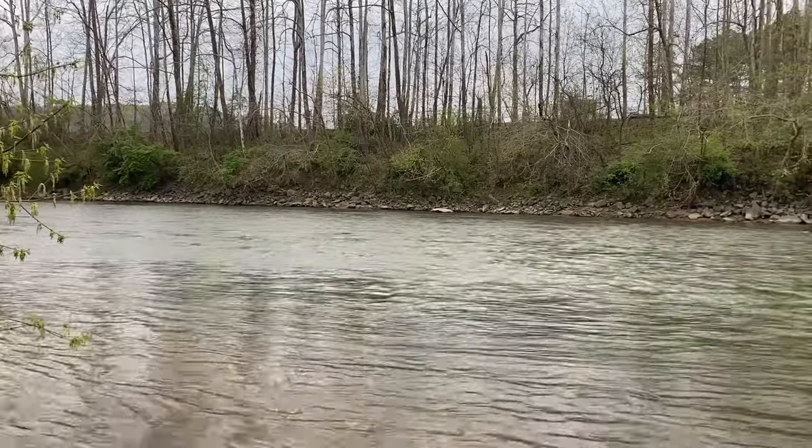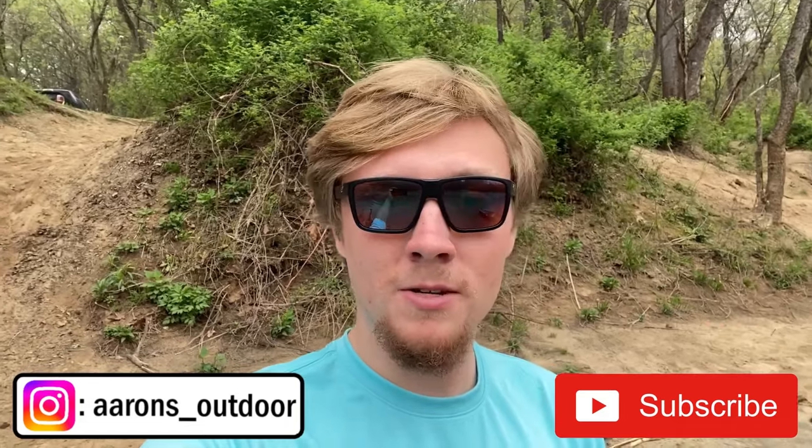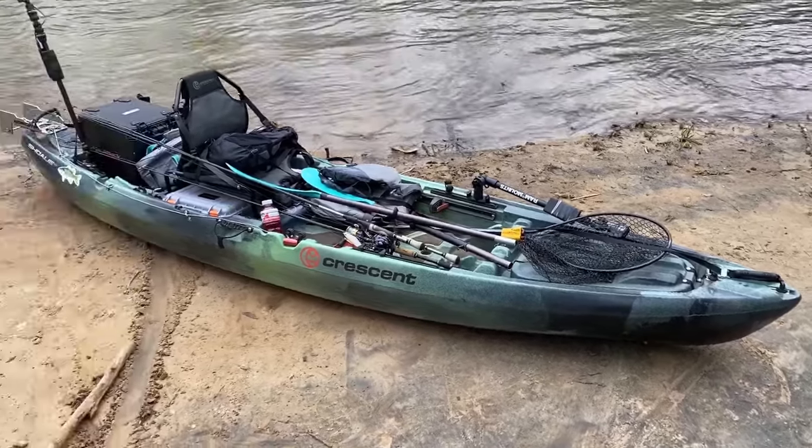Hey guys, it's Aaron from Aaron's Outdoor and today I'm with John here from Creek Fishing Adventures. We're doing a new float — it's the longest river float I've ever done by far, but the water's moving pretty fast so it's supposed to take about six hours. We'll probably be fishing fast pretty much the whole day. I'll be throwing a spinnerbait basically all day — that's what I've caught all my river bass on this year. Hoping we can get at least some 18-inch fish. We're going after spotted bass today and might run into some coosa bass and largemouth as well, so let's get fishing.